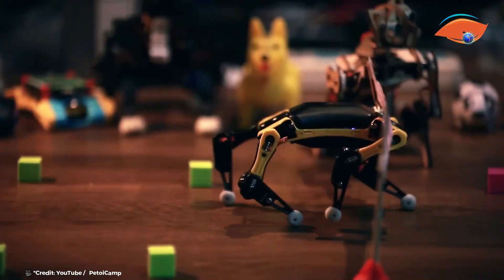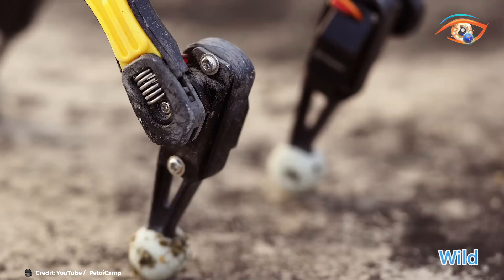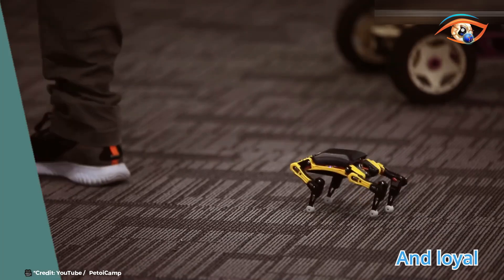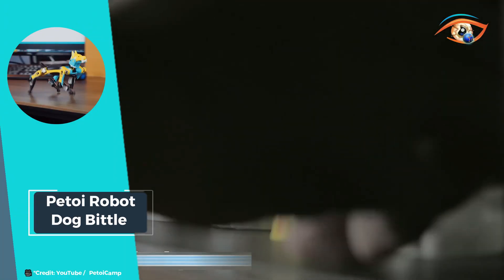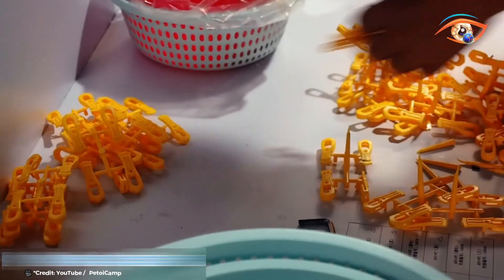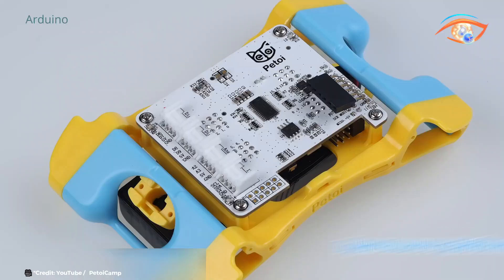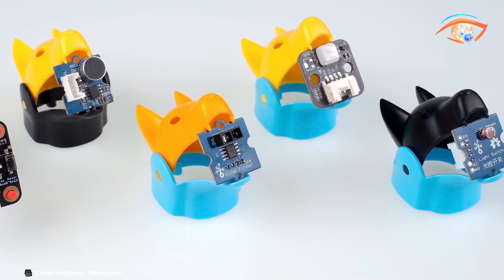Biddle is equipped with a powerful processing unit and advanced sensors, enabling it to perform a wide range of movements and interact with its environment dynamically. You can control Biddle using a remote control or the mobile app, which supports over 35 built-in commands.